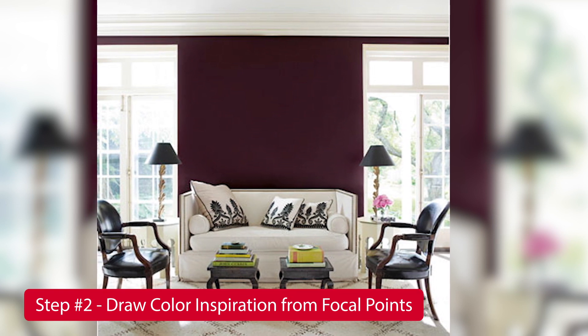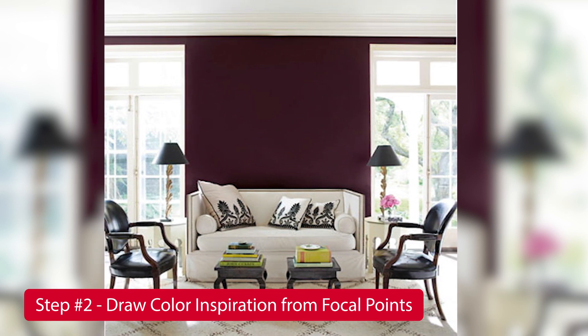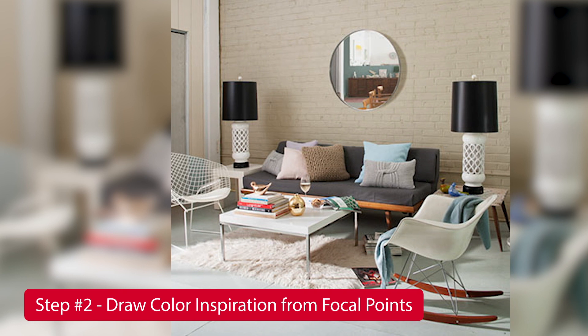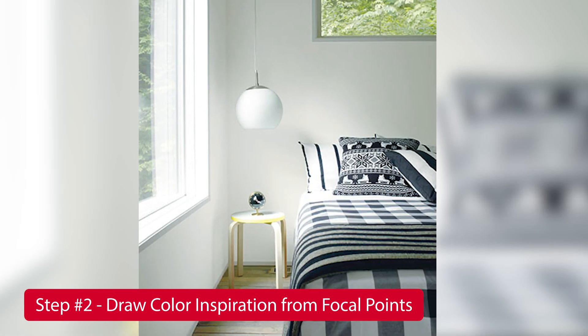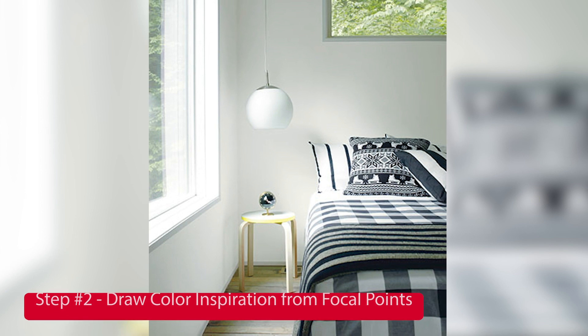In those rooms you may look for focal points. Do you have a fireplace? Is there a particular piece of furniture that you like, and a color inside of that fabric that you'd like to match? Or maybe even the rug or carpeting — you want to choose a color that helps enhance or can be an accent to the color. All of those things can help you choose the right paint color.